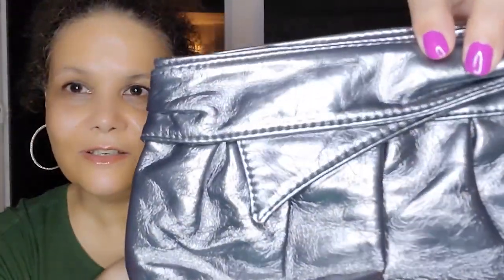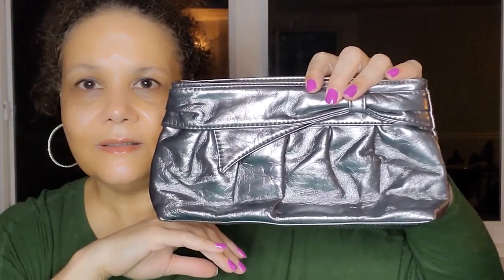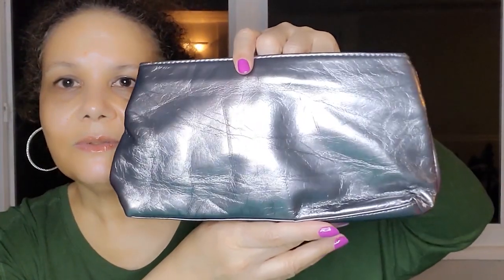This one is also on sale in my closet. You can find all of these bags there, and feel free to make me an offer on any of them — we'll see what we can do.